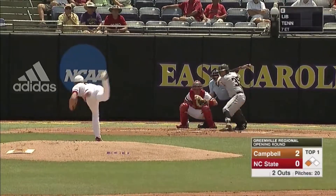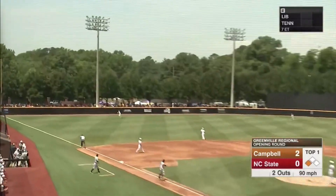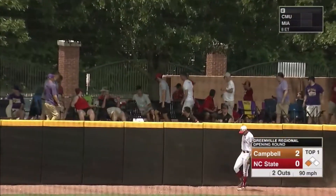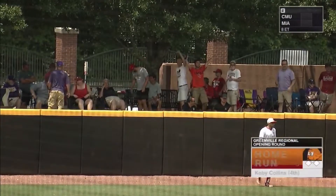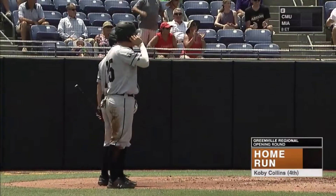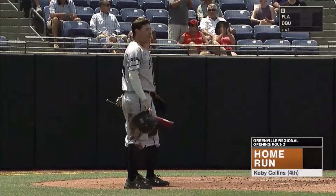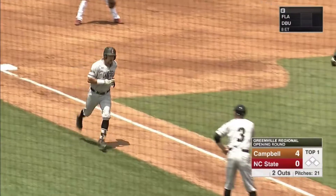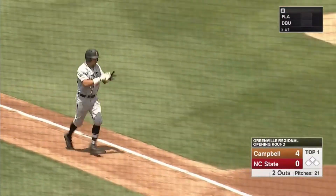Well done by Spencer Packard going to the opposite field — the outfielder left his feet, and he was going to score easily from third. And this one is ripped to deep left — back and gone! How do you like that? Welcome to the Greenville Regional, the Fighting Camels of Campbell. Kobe Collins with his fourth of the season to give them a four to nothing lead.